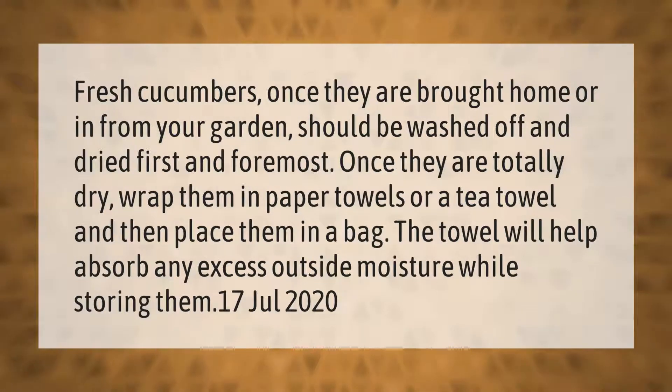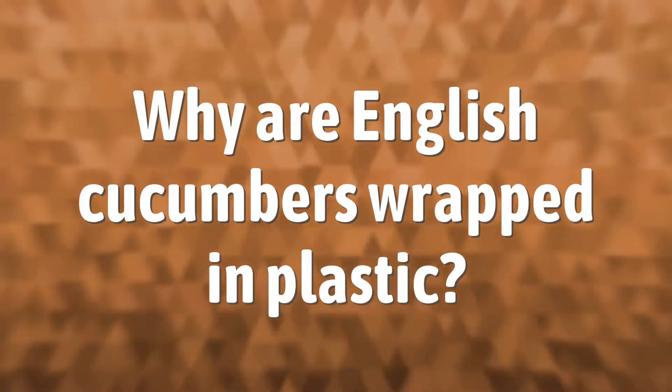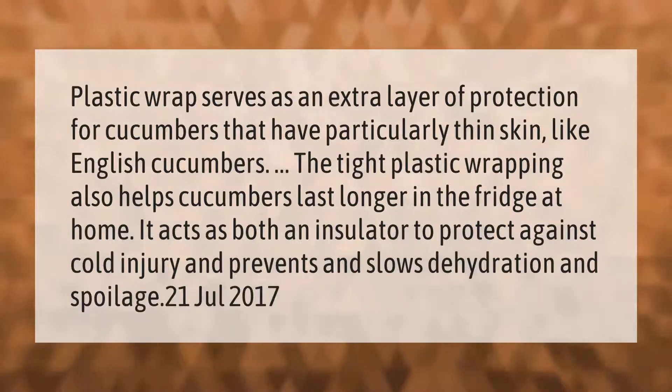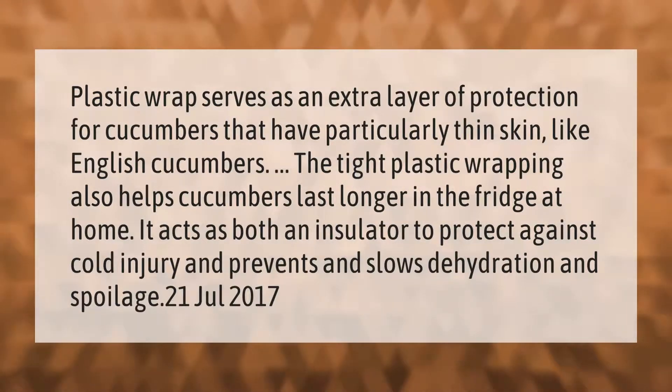Plastic wrap serves as an extra layer of protection for cucumbers that have particularly thin skin, like English cucumbers. The tight plastic wrapping also helps cucumbers last longer in the fridge. At home, it acts as an insulator to protect against cold injury and prevents and slows dehydration and spoilage.